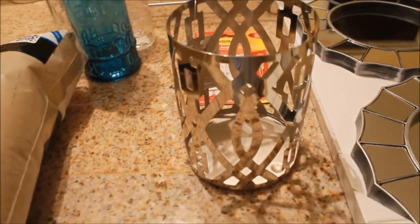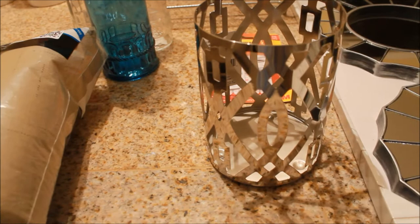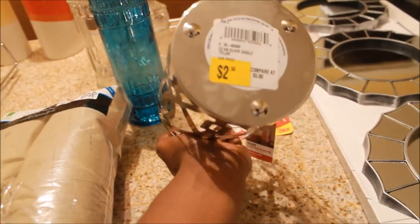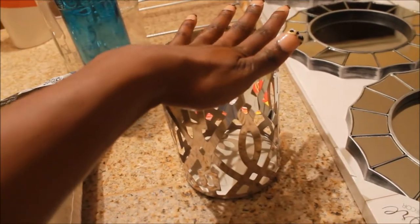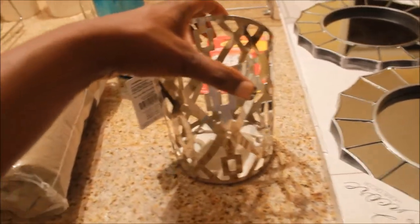I also picked up this candle holder from Roses and I thought it was really nice looking. I'm not sure where I'm going to use it yet, but I have lots of candles that I like to burn and this reminded me of something I'd find at Bath and Body Works. I only paid $2 for this candle holder — you definitely cannot beat that. I see these all the time between $5 and $20, and this is actually the Better Homes and Gardens brand. If you have a Roses near you, I'd suggest checking it out for home items.